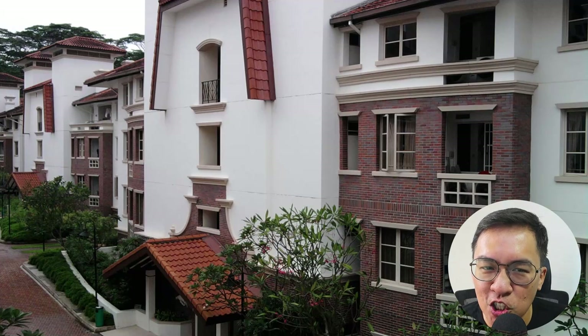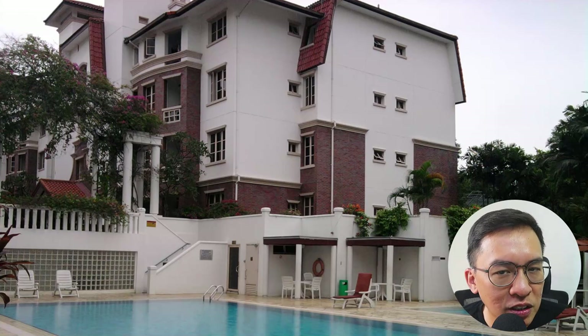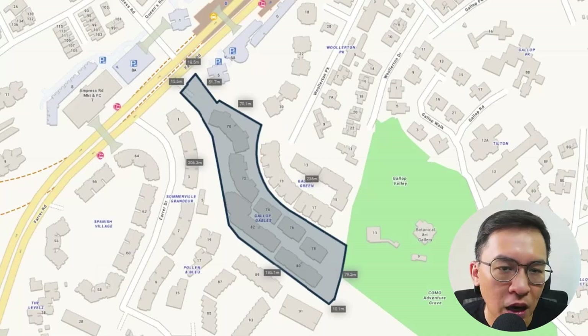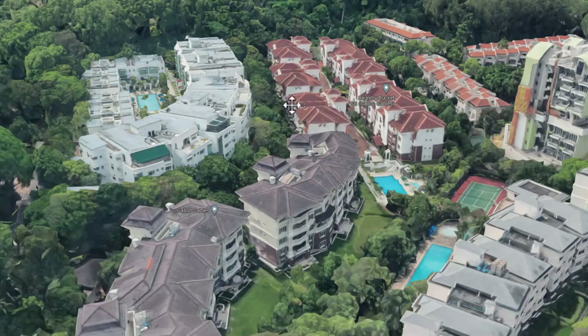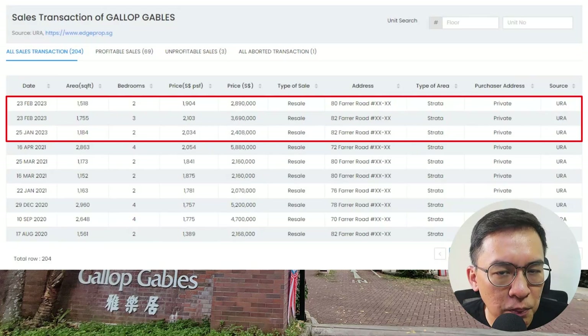My first rental transaction in my career took place in Gallop Gables way back in 2010 — back then I was a very young agent taking public buses to conduct viewings. What I love about Gallop Gables is the low-rise colonial-style design and plenty of open space within the compound. It is situated on a long stretch of land with only the entrance visible from outside, making most units very exclusive. The units are very spacious and popular with both locals and expats. Today, prices still seem reasonable at $2,000+ per square foot, though unit sizes are huge so overall quantum is higher.